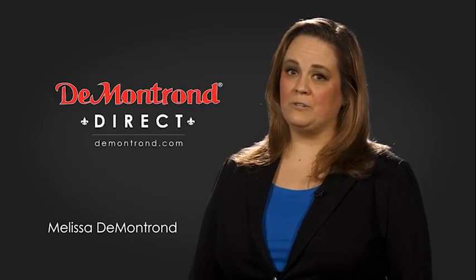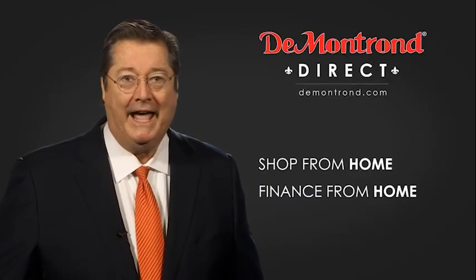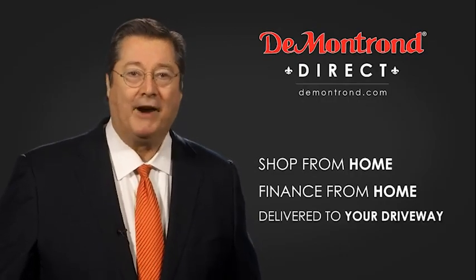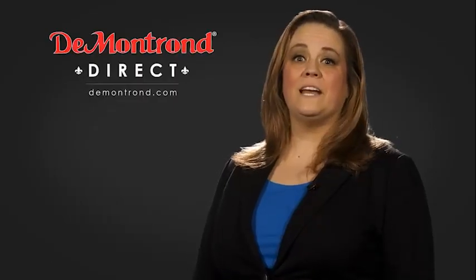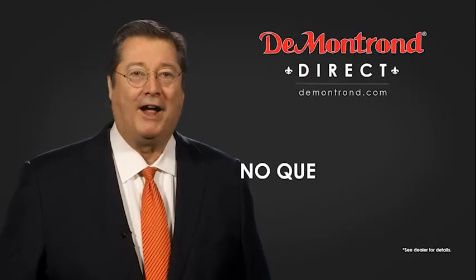Demontron wants to serve our community while protecting our valued customers and employees, so we're announcing Demontron Direct for sales and service through Demontron.com. Shop from home, finance from home, and have your vehicle picked up and delivered directly to your driveway. Also take advantage of historic customer incentives from all of our great brands.